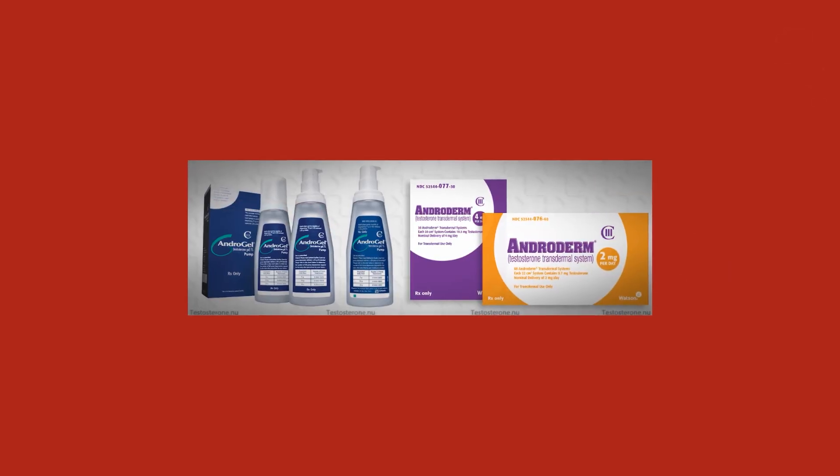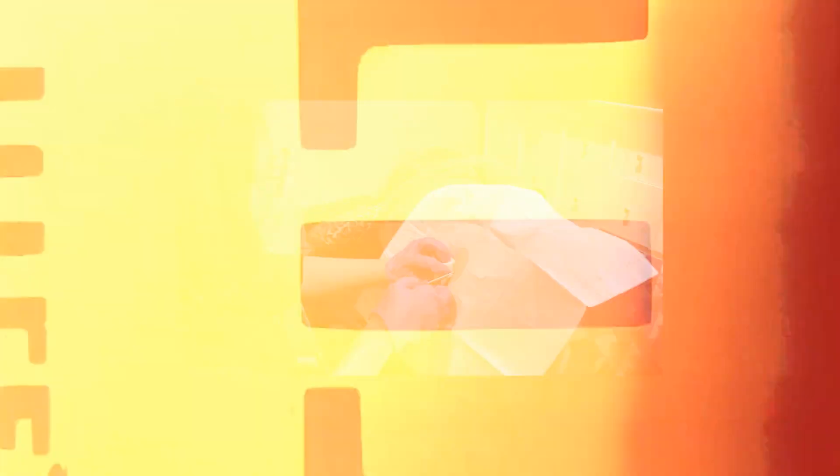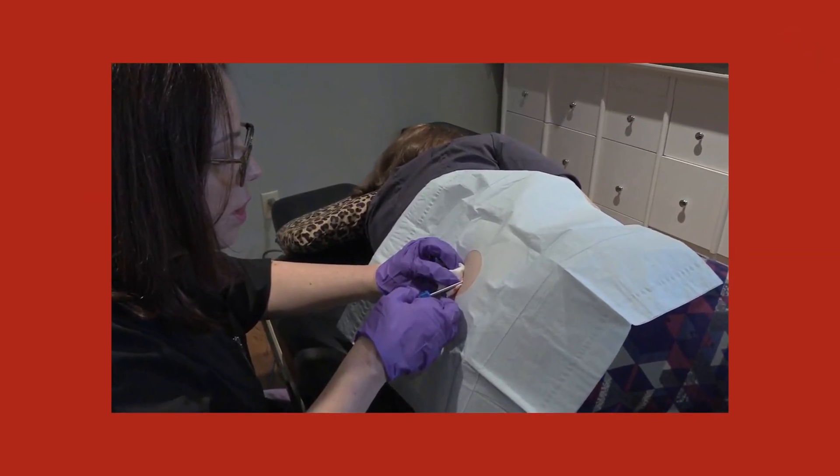I've had patients where we tested their levels six months later and they were still well above baseline, which I think relates to individual detoxification pathways. The converse is also true — sometimes people run through them much quicker. Pellets are certainly more expensive than other methodologies, with gels and creams probably being the least expensive, especially compounded options. The advantage is that you only need to insert them every three to six months, so you don't have to worry about daily gels or injections.